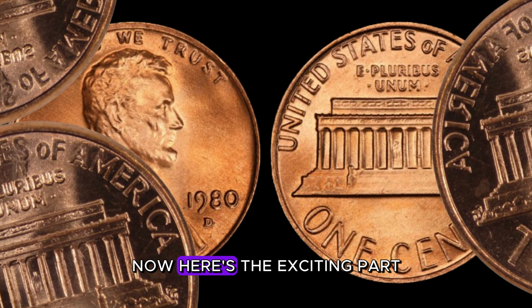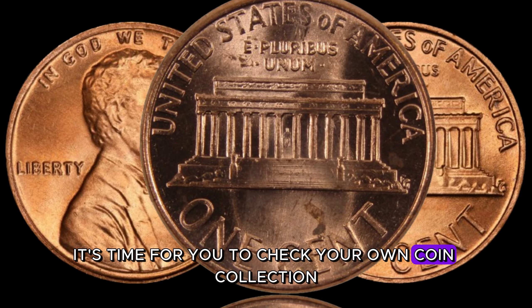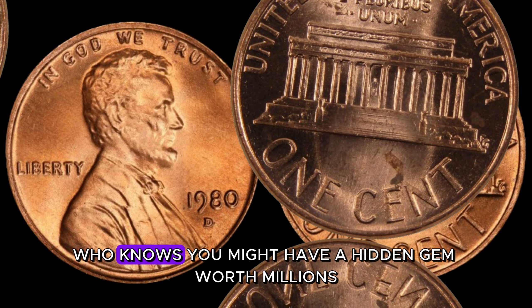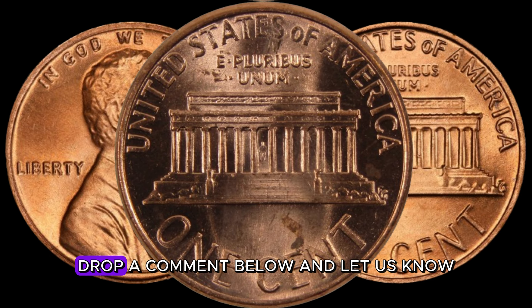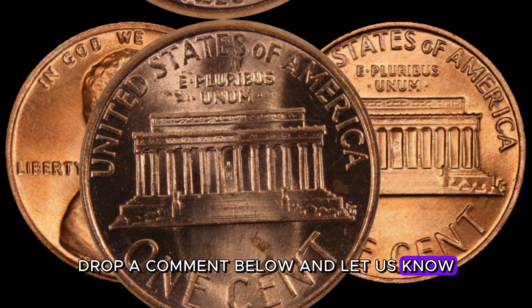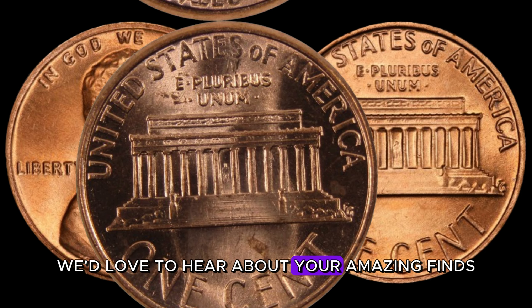Now it's time for you to check your own coin collection. Who knows — you might have a hidden gem worth millions just waiting to be discovered. If you do, drop a comment below and let us know. We'd love to hear about your amazing finds.